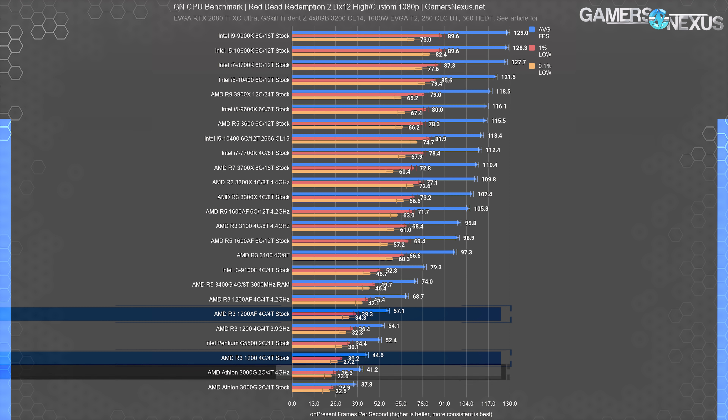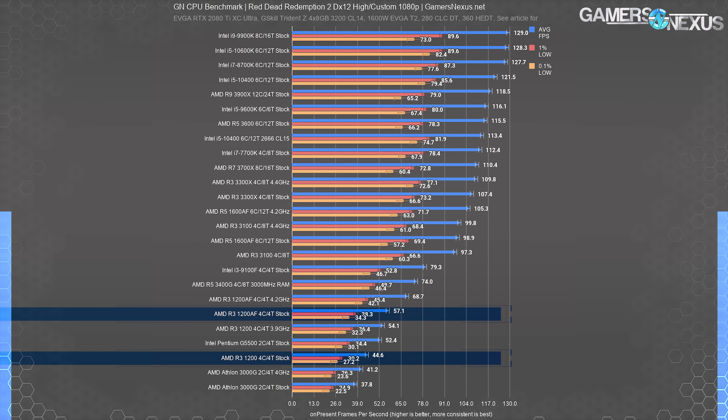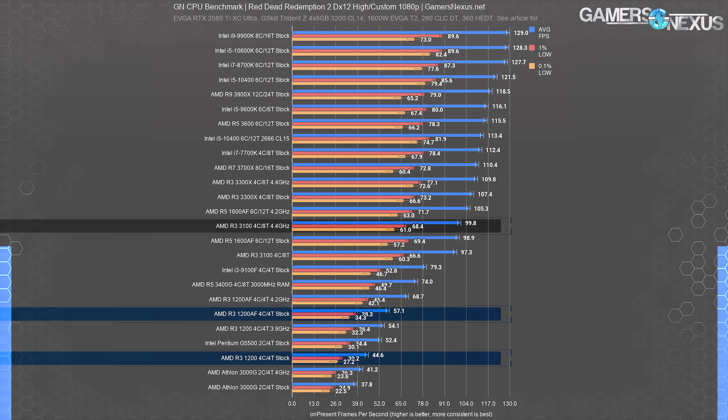These results are well ahead of the two-core, four-thread Athlon 3000G, which averaged only 41 FPS even when overclocked to 4 GHz. It's also ahead of the Intel two-core, four-thread Pentium G5500. The G5500 is old at this point, and even the Comet Lake G6500, when it shows up, will still be a two-core, four-thread part. The four-core, four-thread i3-9100F outperforms even the overclocked 1200 AF by 15% at 79 FPS average. And the presumably $100 four-core eight-thread R3-3100 trounces all of them with a 100 FPS average at 4.4 GHz OC or 97 FPS average stock.